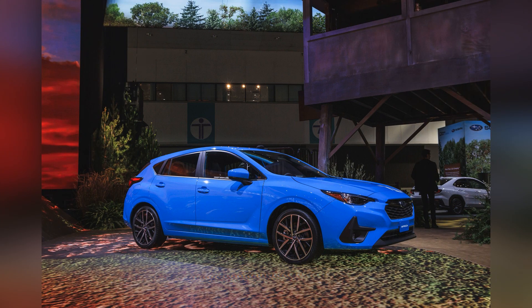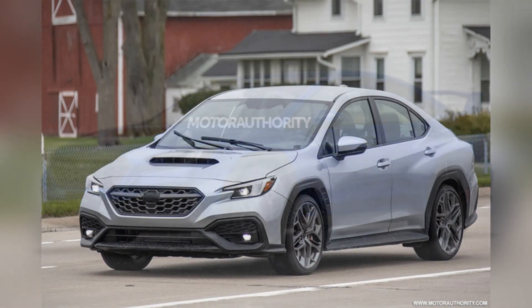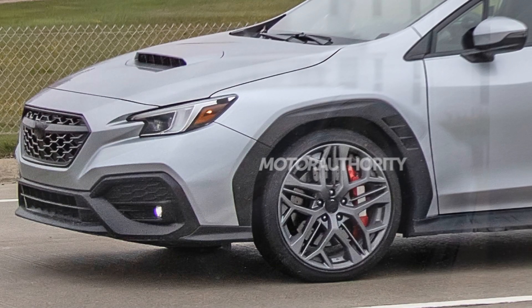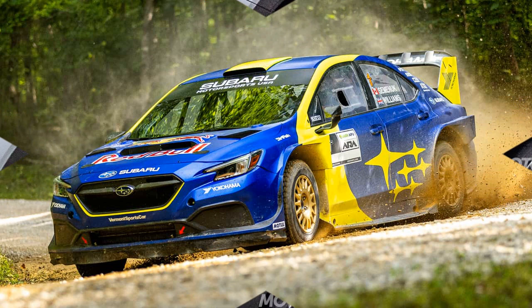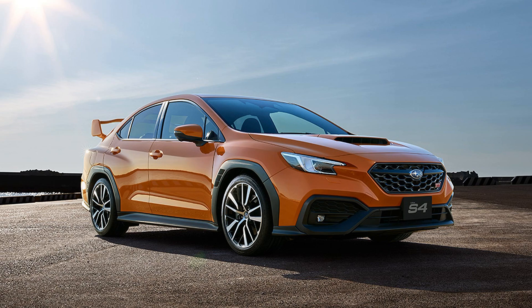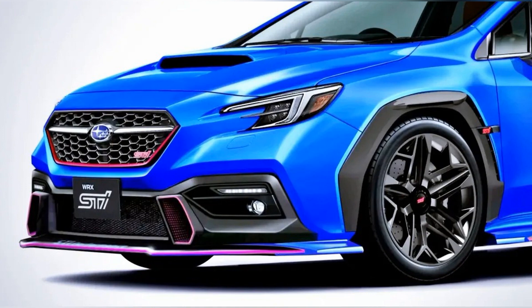The 2024 Subaru WRX debuts with a bold and aggressive design that reflects its high-performance pedigree. Its sculpted lines, wide stance, and distinctive hood scoop exude athleticism and power, hinting at the car's formidable capabilities. From its signature hexagonal grille to its sleek LED headlights and quad exhausts, every aspect of the WRX's design is engineered to optimize aerodynamics and enhance performance.